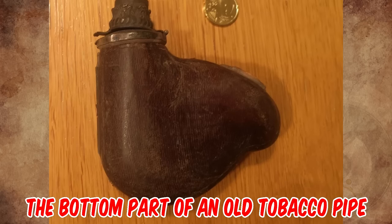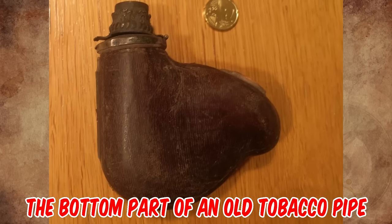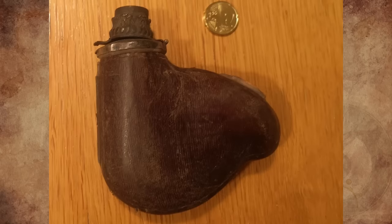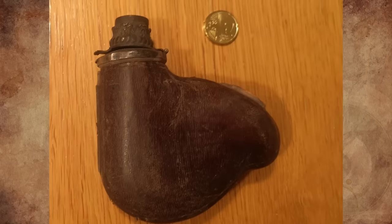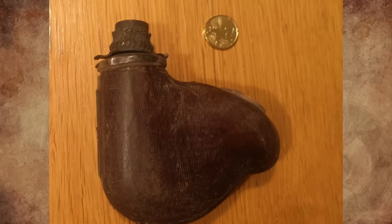It is the bottom part of an old tobacco pipe, and looks like a bohemian hunter style. The metal cover is a windscreen, and that's where the tobacco goes. It is missing the stemmer mouthpiece, which would have been quite long and probably ornate.